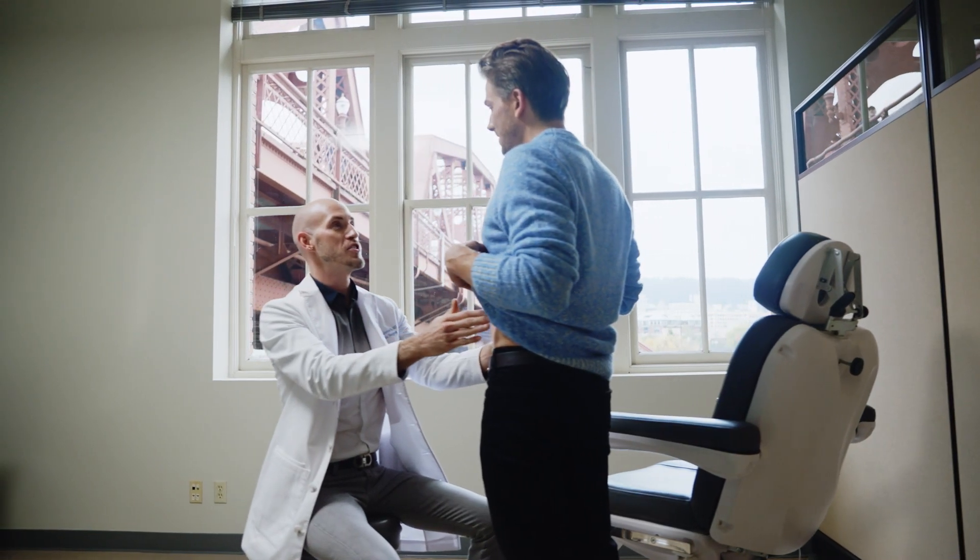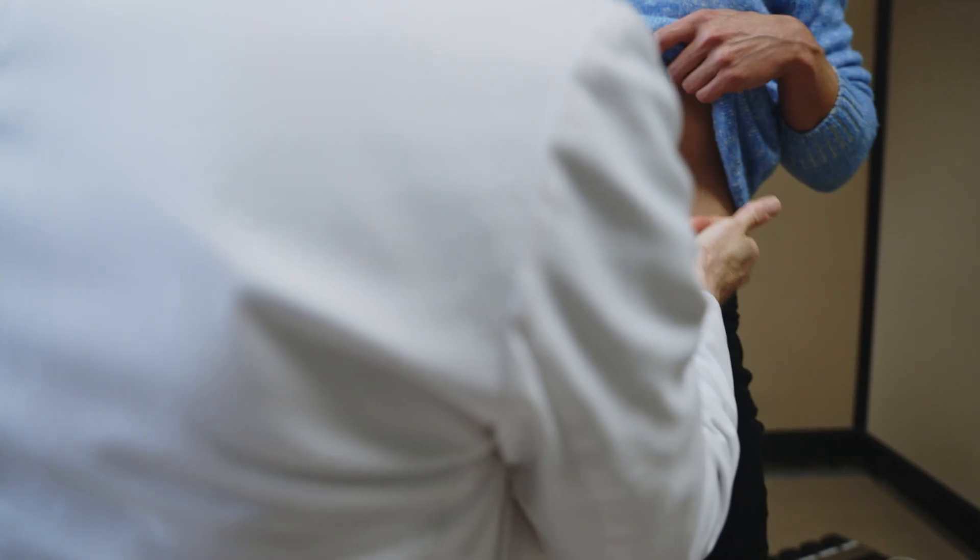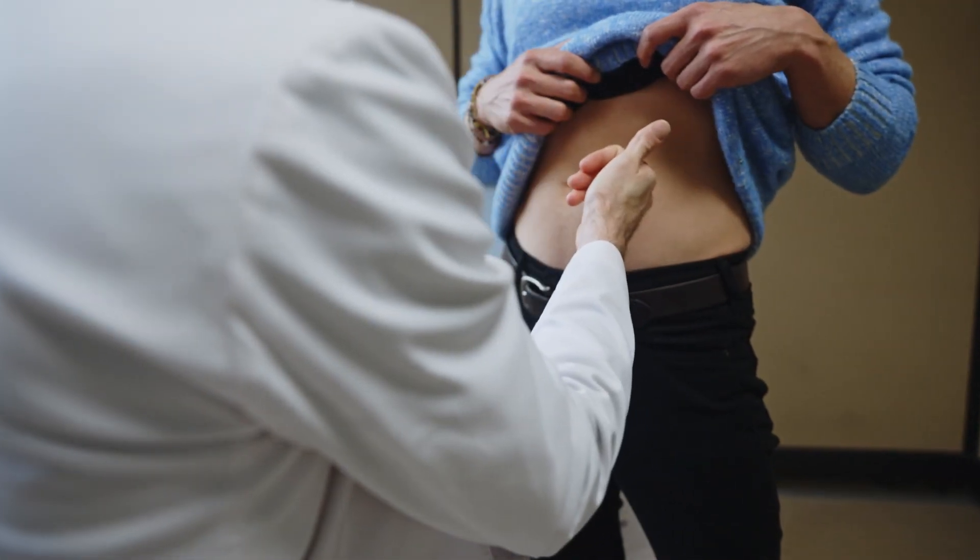When I think of recovery for any surgical procedure I do, I think of it in three phases. Phase one for a tummy tuck is somewhere between five to seven days. Phase two is in that second week, and phase three — being back to most activities, just not working out — is kind of that last month, starting at week two and going out to week six.